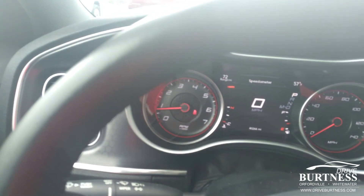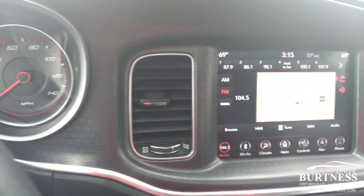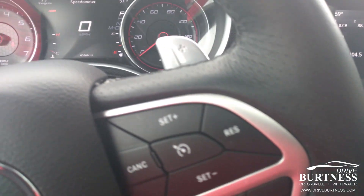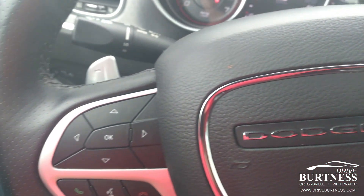It's got memory seating and navigation built into the radio. Dual zone climate as well. Really nice vehicle. It's also got paddle shifters if you want to drive it in manual mode.